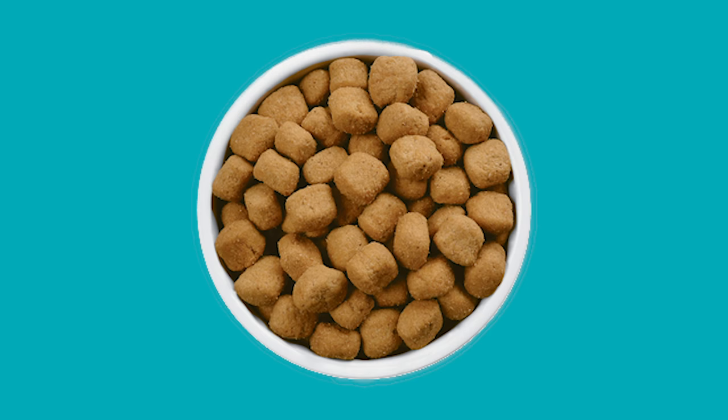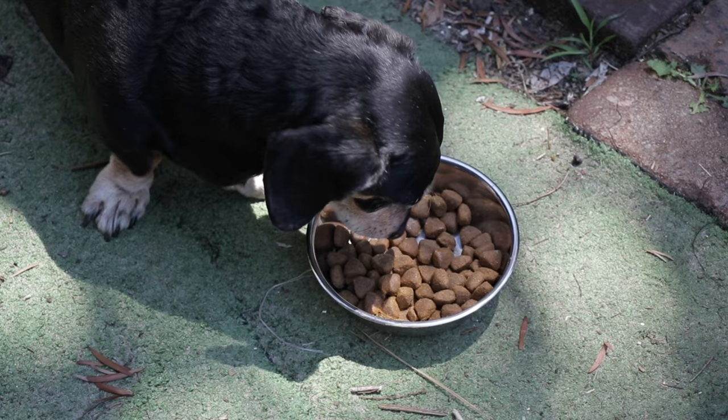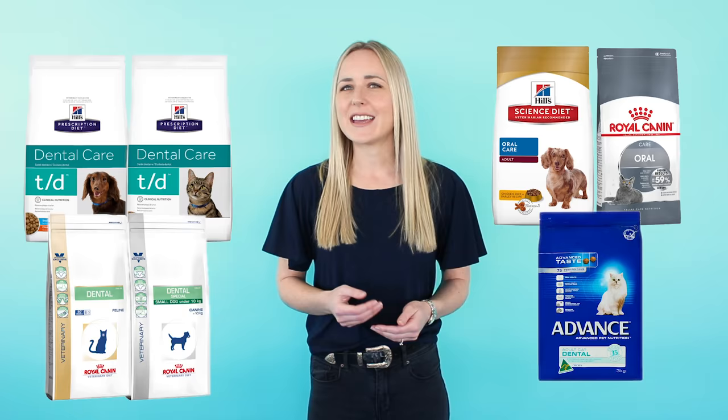Number two is a dental care diet. In general, these have a unique kibble texture that removes plaque and tartar from the tooth surface as your pet chews. Both prescription and non-prescription dental diets are available, so we recommend having a chat to your vet about which one suits your pet best.